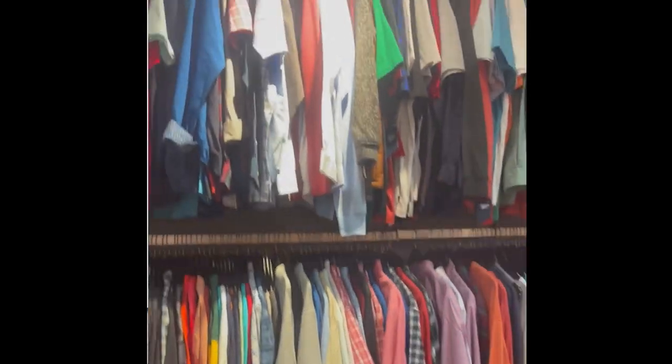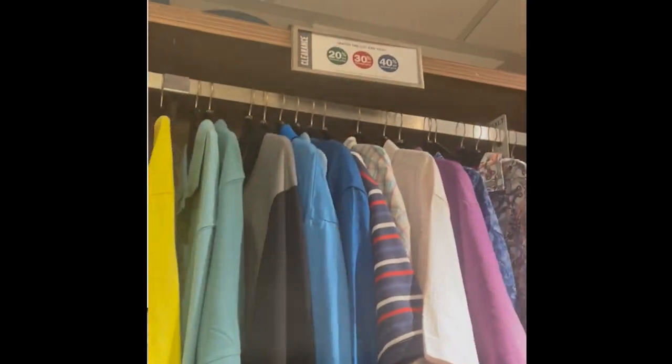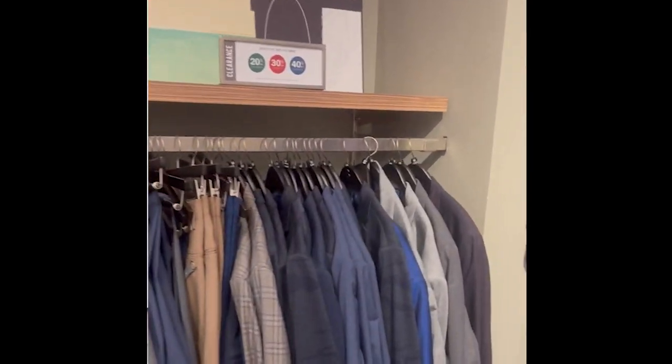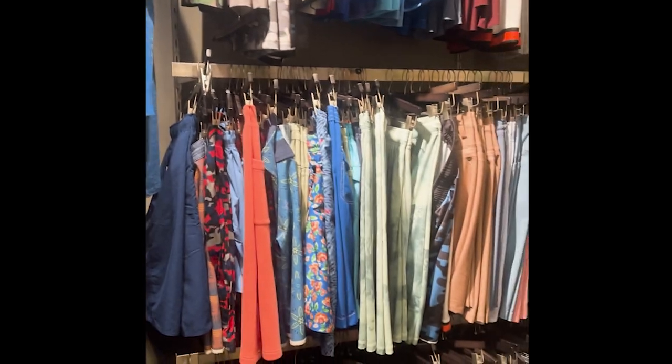They're different in every location, so if I ever drive by a DXL I try to stop and see if they have anything in my style and size. If they do, I'll definitely scoop it up if it's the right deal. If you don't have a store near you, they have DXL online and there's usually a sales section or clearance section on there that has good discounts.